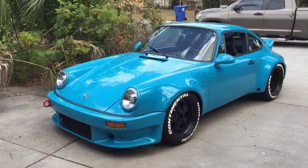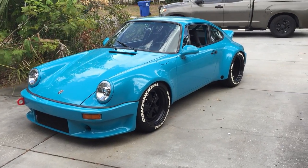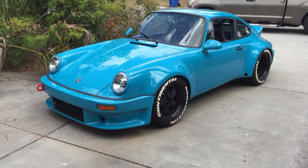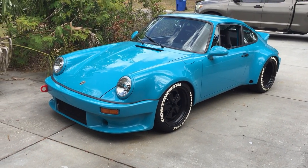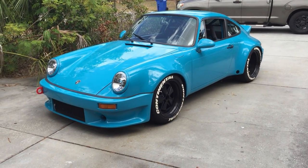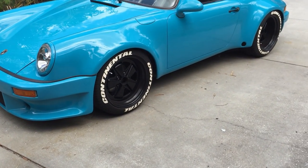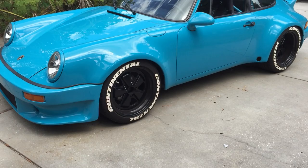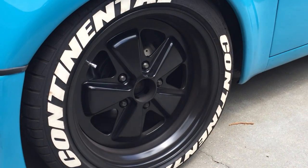The other thing that jumps right out obviously is the wheels and tires with the Continental tire lettering. Those are rubber letters glued on individually — I think Tread Wear Tire Kit makes some. They seem to be holding up pretty good. I like the race car look; some people think it's over the top but that's basically what this car is all about. The wheels are 17-inch Fuchs replica-style — I've always used these on my cars.